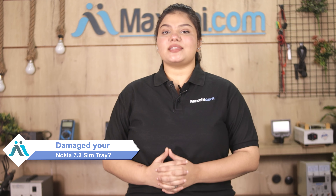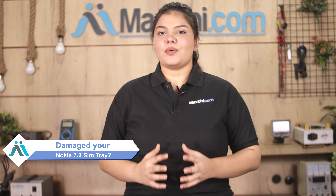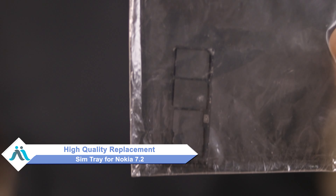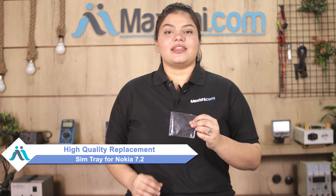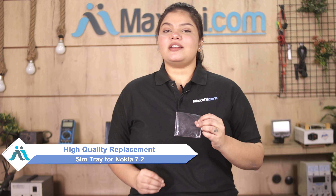Hi friends, this is Lucky from MaxBee.com. Friends, the Nokia 7.2 SIM tray has been damaged and you are worried about the higher cost of repairing your smartphone. Don't worry — you can now buy a high-quality replacement SIM tray for your Nokia 7.2 at a very affordable price from MaxBee.com and fix it yourself at home or get it repaired by any professional very easily.